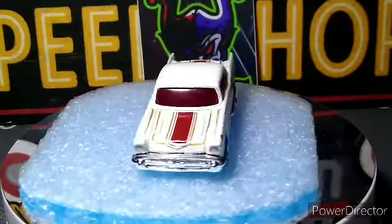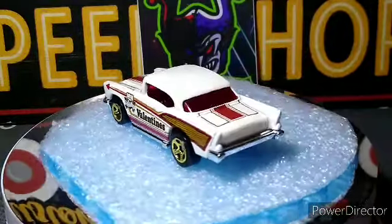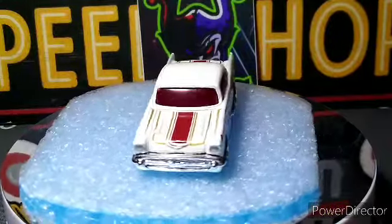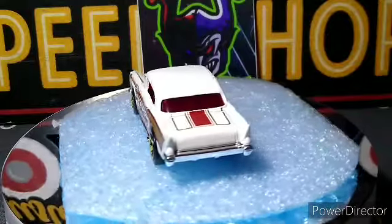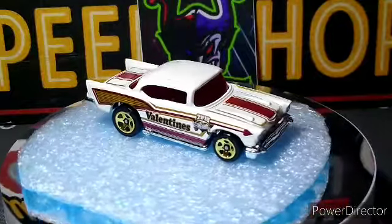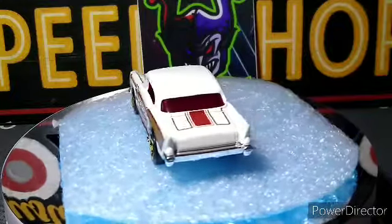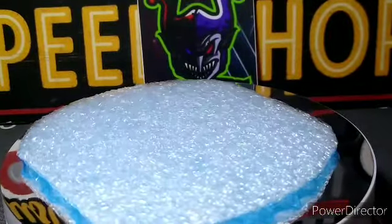Starting off with this 57 Chevy Hot Wheels. I didn't have this one for my 57 Chevy collection and haven't been able to find too many, so I was glad to grab this one. It's a Valentine's Day car from 2018 — not too bad. It's got a red windshield, gold five-spoke wheels, and even a red interior. Pretty cool chrome base.